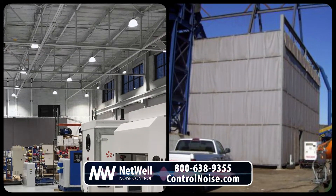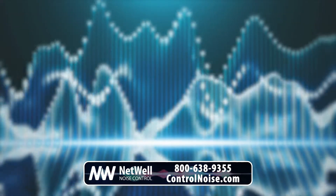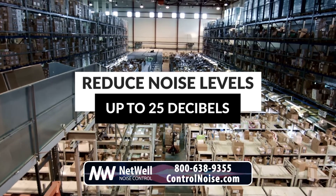Attenuating the noise at its source is the most effective way to reduce sound levels. Netwell offers both full and partial acoustic enclosures that can be configured to meet the needs of your project, while being able to reduce noise levels by up to 25 decibels.